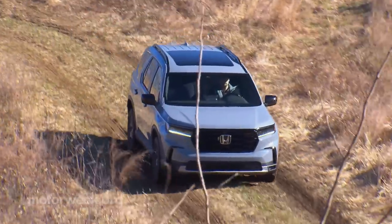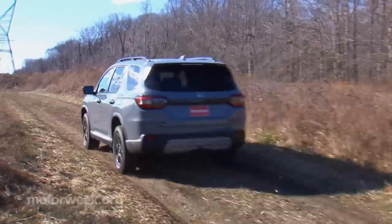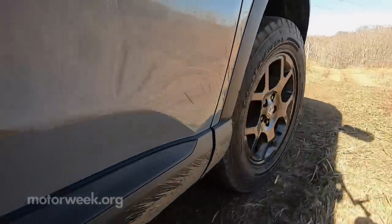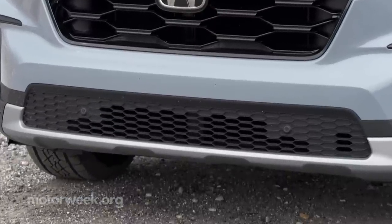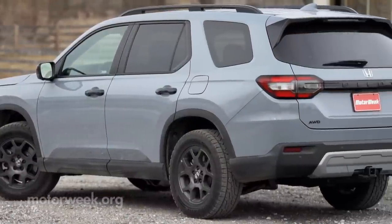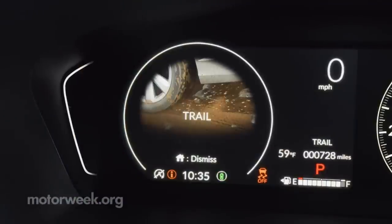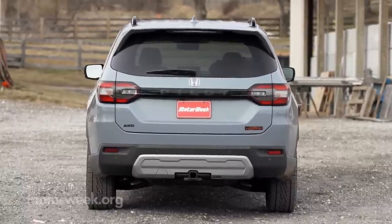As for the off-road chops of the Trail Sport, they are indeed quite impressive — though that probably speaks more to the overall capabilities of all Pilots than just the upgrades made here, which are more significant than previous Trail Sports. This Trail Sport gets real steel skid plates, a lifted suspension, and unique tuning for an additional inch of ground clearance. 18-inch wheels wear actual all-terrain tires for the first time on a Trail Sport, plus specific trail torque logic programming, and it's the only Pilot that will come with a full-size spare.